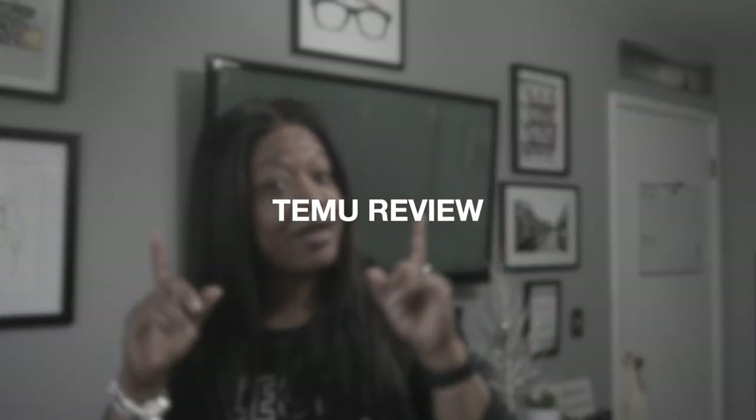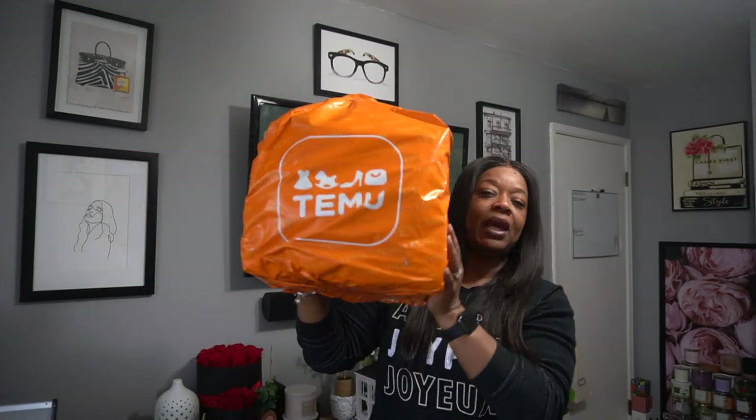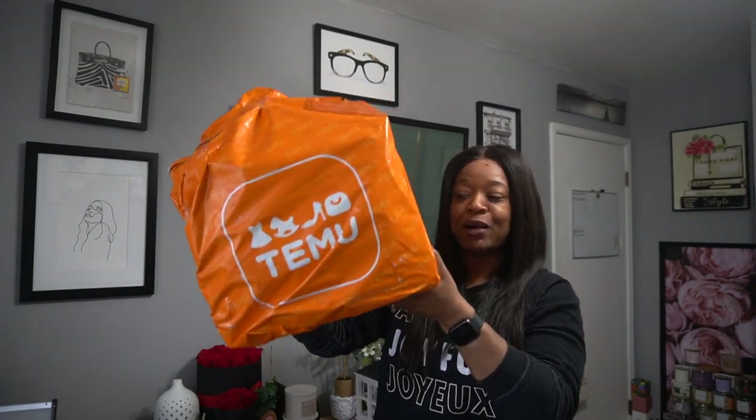Everybody, I'm back again with another video! I'm so excited to record this one — it's going to be on Team Move. I'm sure y'all are seeing Team Move all over social media. Everybody is doing videos about this company, so yes, this video is going to be about Team Move. Everything that I ordered you can find in the description box.